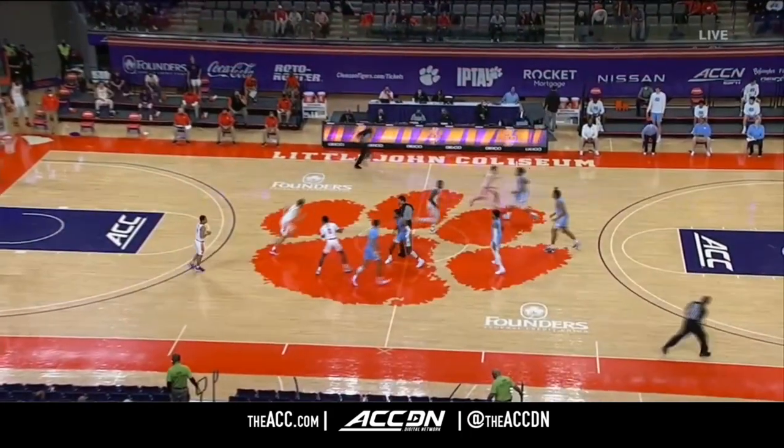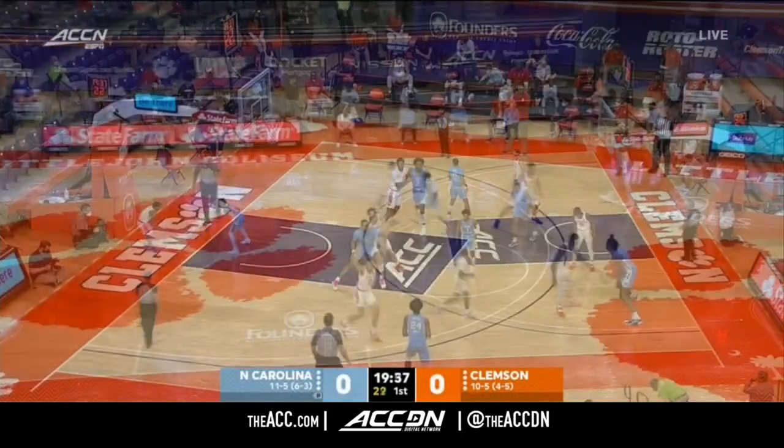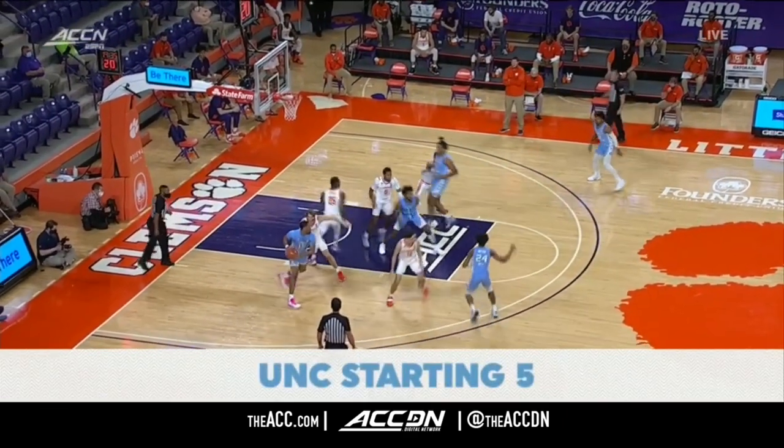Amir Sims will go up against Armando Baycott for the opening tap and we are underway from Littlejohn in Clemson. Controls the tip. Big shots are always in transition defense.